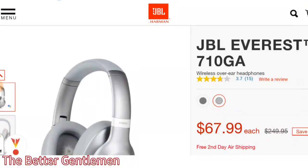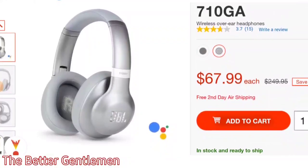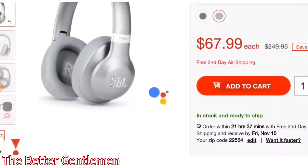Hey guys, this is Vin from the Better Gentleman, and today I wanted to share this deal I came across from JBL. They have the JBL Ever 710GAs on sale right now for $68 on their website, and that's down from the original price of $250.